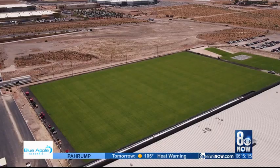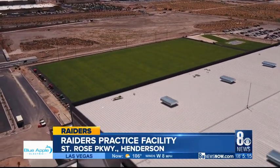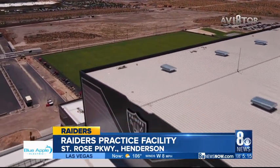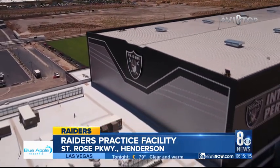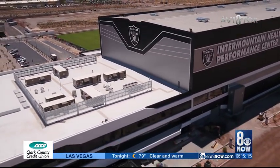Hi there, Denise. Yes, it's hard to miss this mammoth facility behind us here, near St. Rose Parkway and near the Henderson Executive Airport here in Henderson. They plan to be in this building — the Raiders do — by next month, depending on what the NFL says on when players and office staff can move in. Some numbers on this building: it costs $75 million, 300 people will work here, there are three outdoor practice facilities and two and a half indoor, and a 150-seat theater.